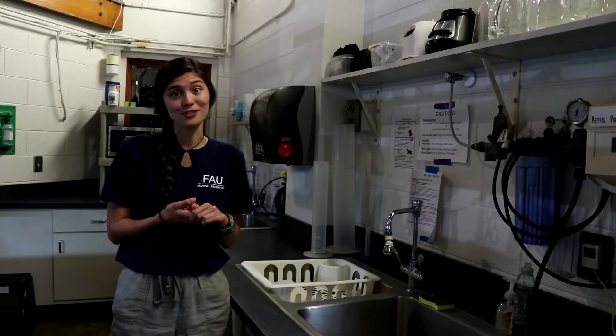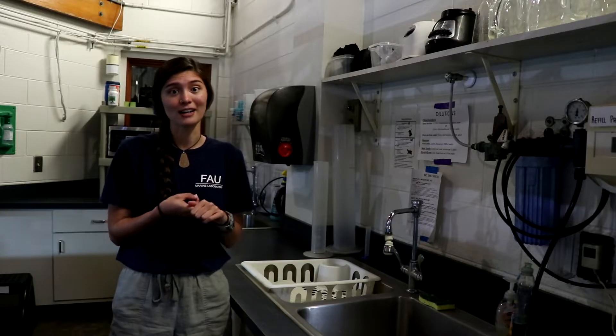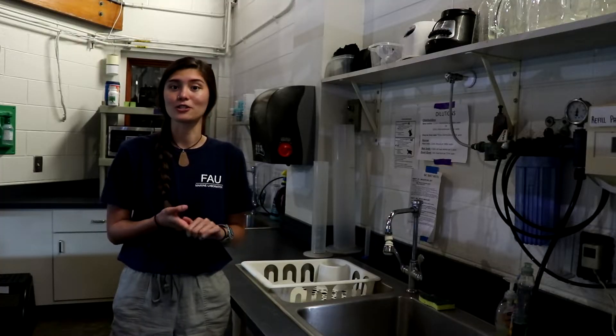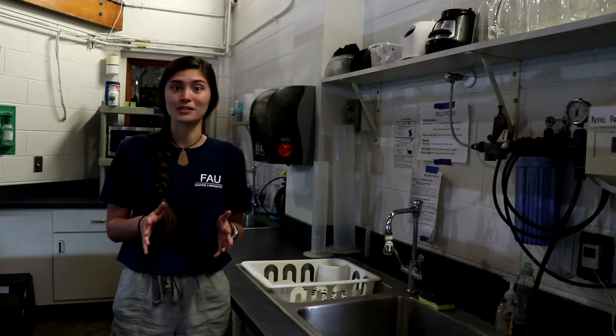This is our kitchen area where we prepare the food for the different research animals that we bring into the lab. That's fish for the sharks and the rays, or the homemade food for the turtles — the loggerheads, the greens, and the leatherbacks. We make sure to keep everything separate between species, especially for the leatherbacks, because we don't want any contamination since they're so sensitive.